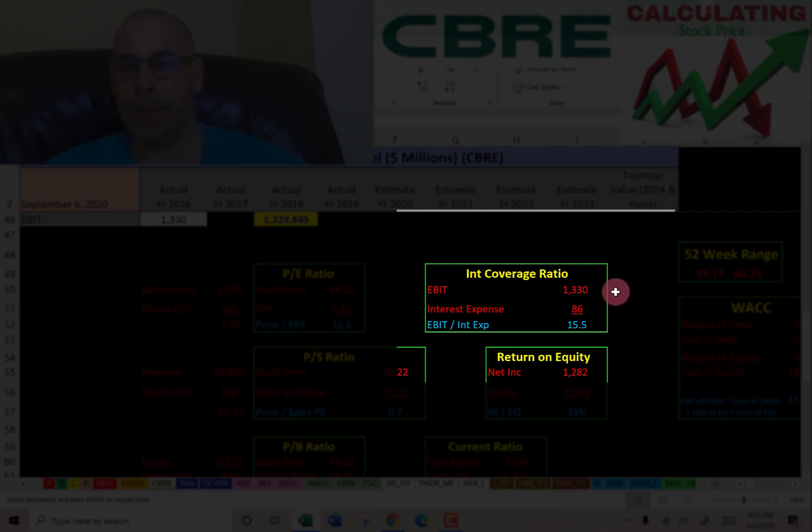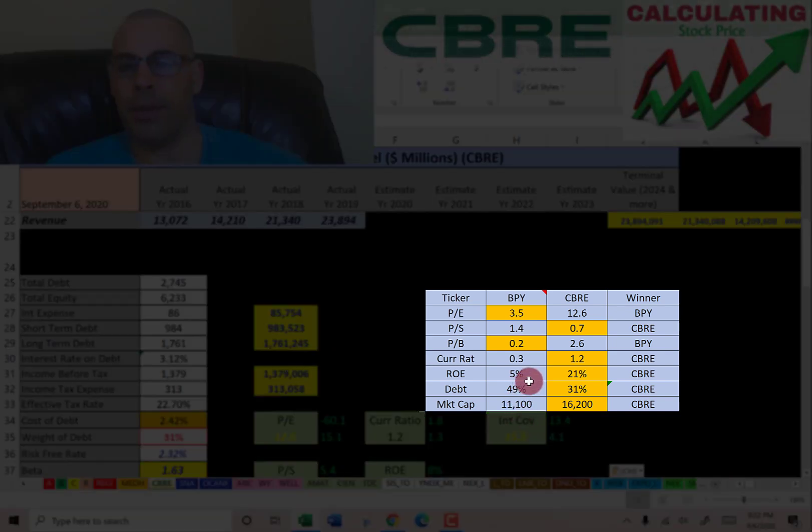Interest coverage ratio is EBIT over interest expense — I like to see above 2.0, and they're at 15.5, so they can easily cover their interest payments. Comparing to Brookfield: Brookfield has a better P/E, but CBRE has a better price-to-sales. Brookfield has a much better price-to-book, but CBRE's current ratio is 1.2 (fine) versus Brookfield's 0.3 (terrible). CBRE has better ROE at 21% versus 5%, lower debt at 31% versus 49%, and a larger market cap at $16 billion versus Brookfield's $11 billion.